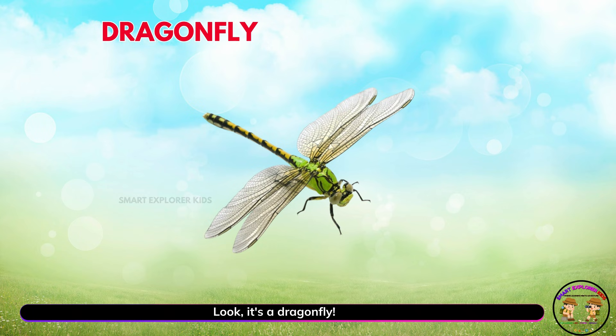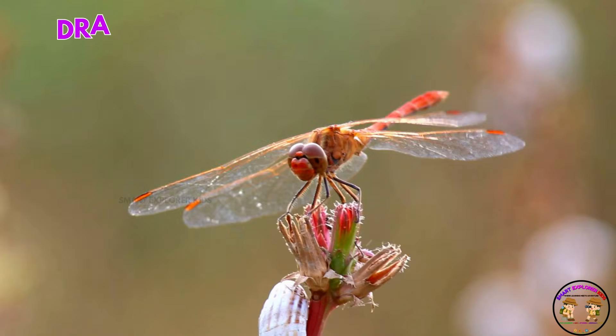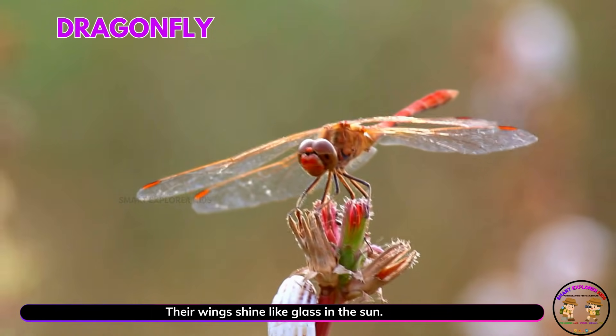Look, it's a dragonfly! Yay! Dragonflies zoom quickly near water. Their wings shine like glass in the sun.